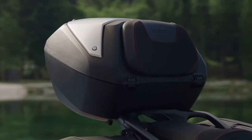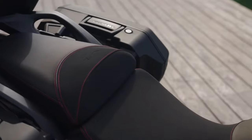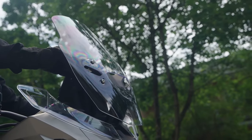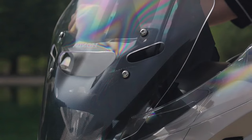Honda has equipped the NT LLM100 with an advanced suspension system that includes adjustable 43mm telescopic front forks and a rear monoshock. This setup allows riders to fine-tune their suspension according to their preferences and riding conditions, ensuring optimal comfort and control.